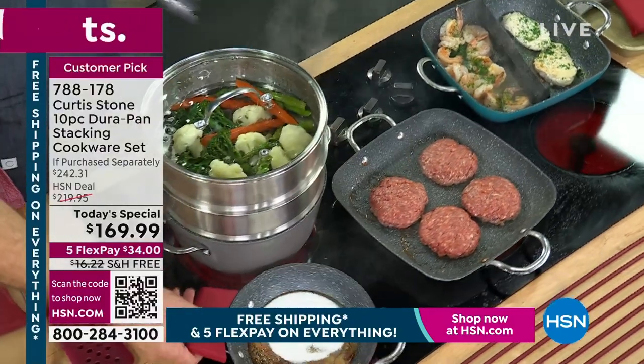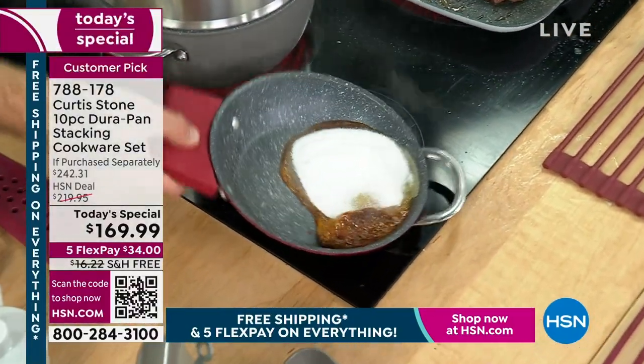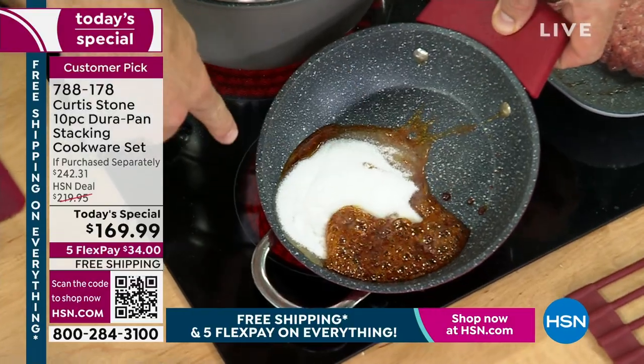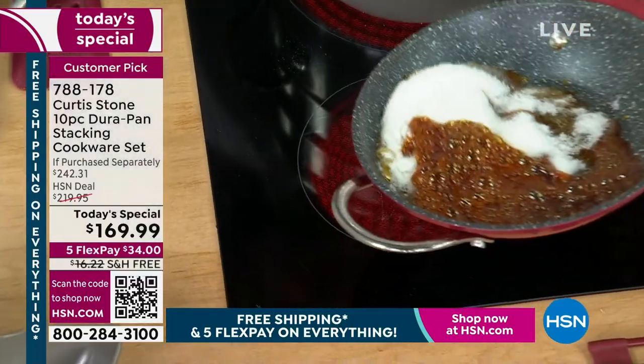Over here I threw sugar in — have a look. Even the sugar doesn't stick. I never get tired of seeing that. It's literally just burnt sugar and it's beating away from the pan. So cool. Do you have a pan right now where the sugar sticks, the butter sticks — it messes up your meal and makes everything taste burnt?